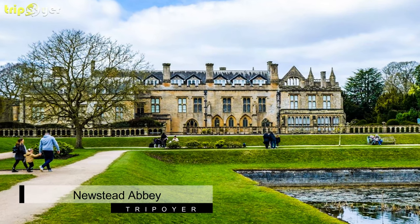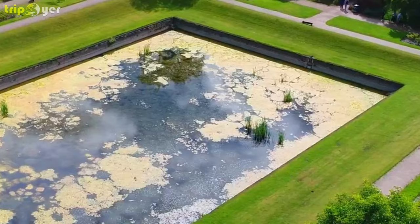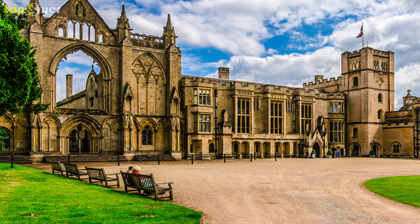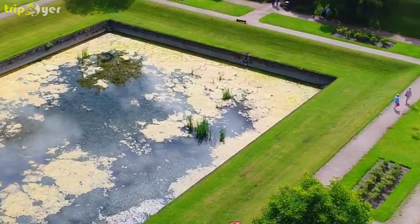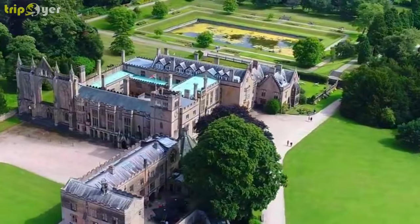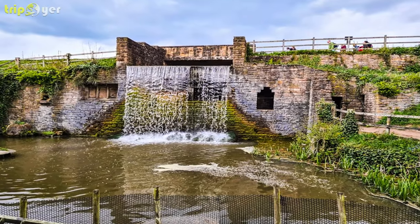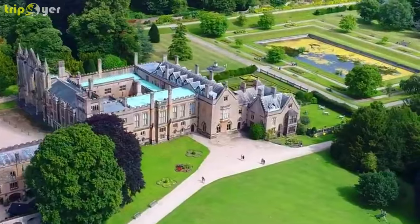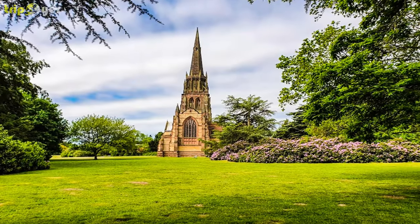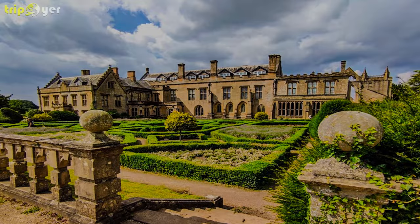Number 10: Newstead Abbey. The ancestral home of the poet Lord Byron is 10 miles north of Nottingham. The 12th century Augustinian Abbey was dissolved during the Reformation in the 16th century and turned into a country house. The estate was inherited by Lord Byron at the end of the 18th century and he would live here on and off before selling it in 1818. The Gothic facade of the Abbey church is adjoined to the Tudor style house which has been preserved as it was in the 19th century, showing off the poet's private apartments and a variety of memorabilia. Outside there are 300 acres, with Gothic revival follies, lakes, waterfalls, peacocks, rhododendrons, and exotic trees like maples.